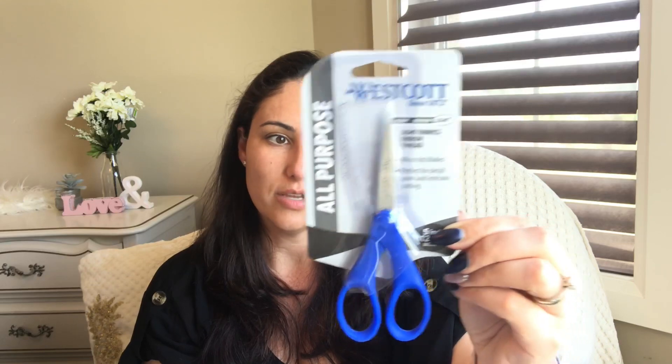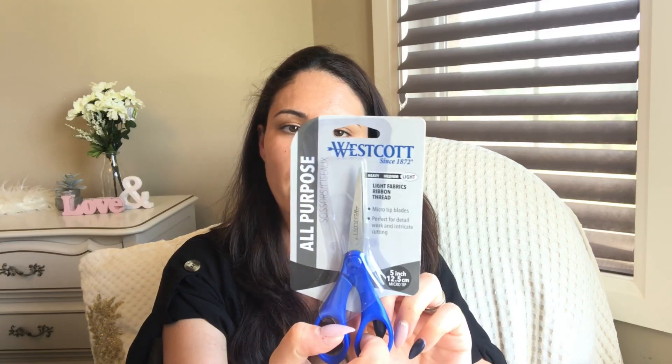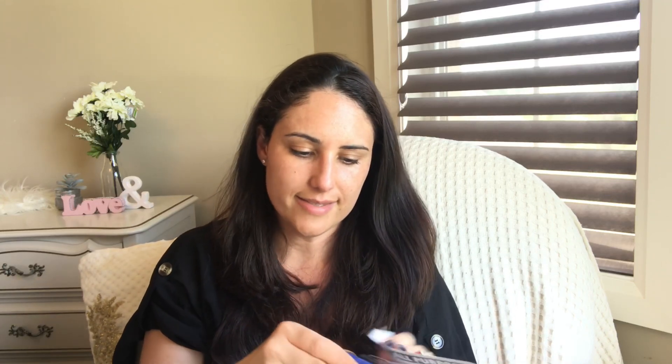One of my favorite finds from all the Dollar Trees — I am a scissors queen, you can tell. I purchased this Westcott — heavy, medium, light — it's supposed to be for light fabrics, ribbon, and thread, with micro-tip blades. I've never seen these at Dollar Tree. There's a five-year warranty on them. It's imported by Greenbriar. Let's see if they're any good — they open up pretty easily. It cuts this paper pretty good and it has a cool tip.